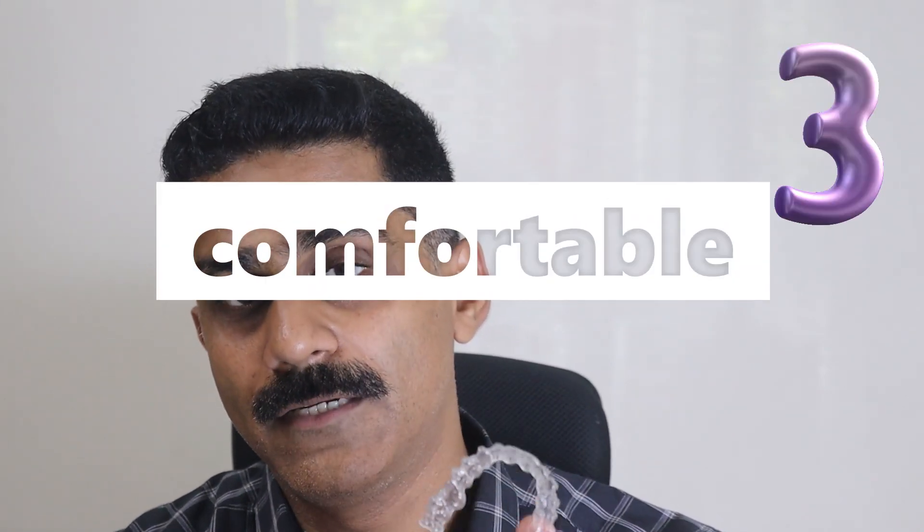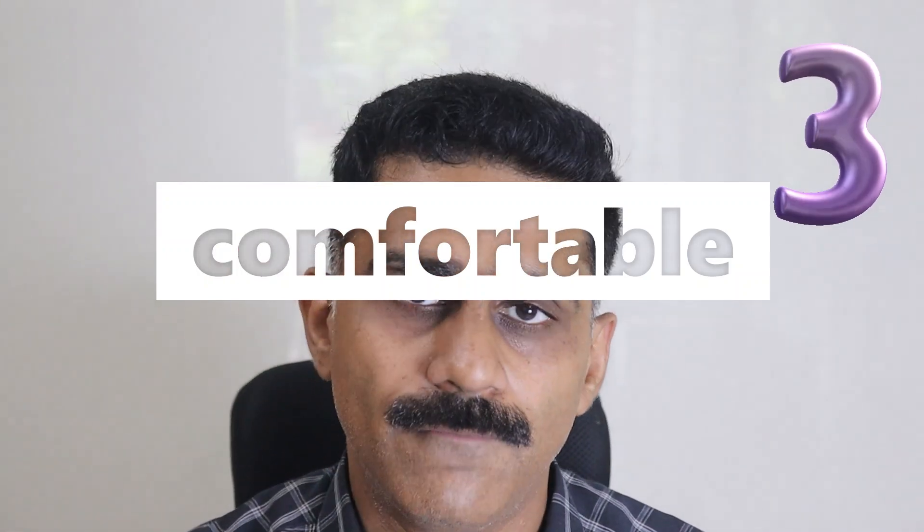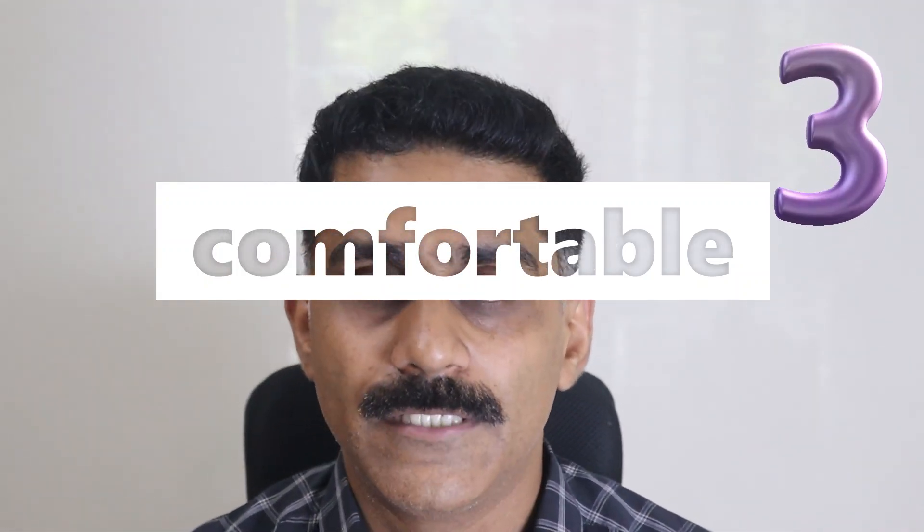Advantage number three: because aligners are custom-made with your measurements, made just for you, they are very comfortable. Unlike braces, which are not customized — they come in kits and are placed on the teeth with standard-dimension wires that are the same for all people. Aligners are fully customized, so they are much more comfortable compared to braces.